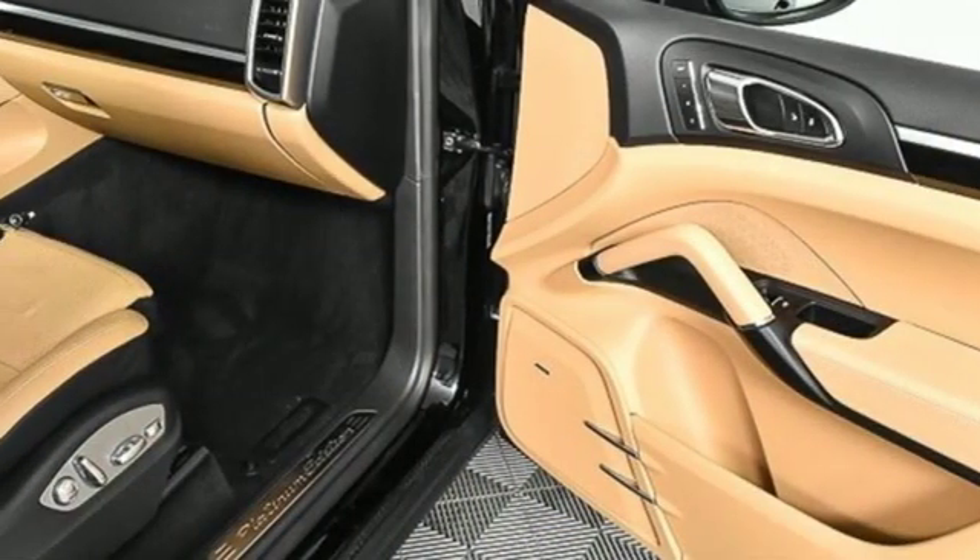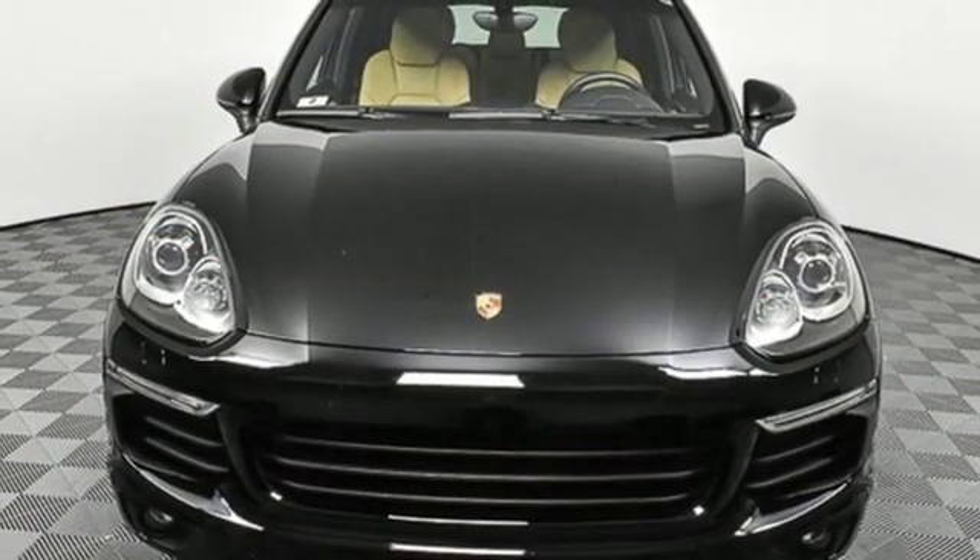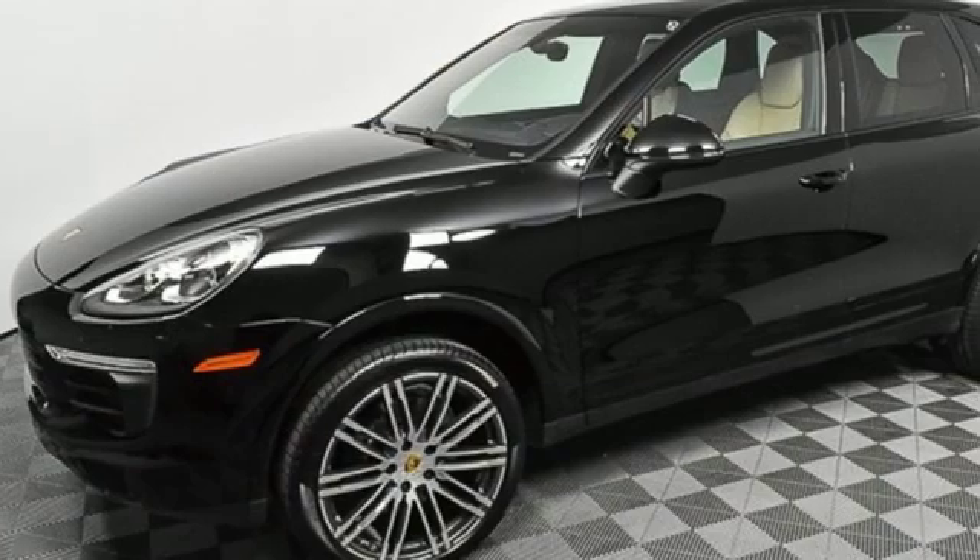V6 engine, active grille shutters, gas pressurized shocks, and power heated mirrors. Porsche — highly intelligent performance.